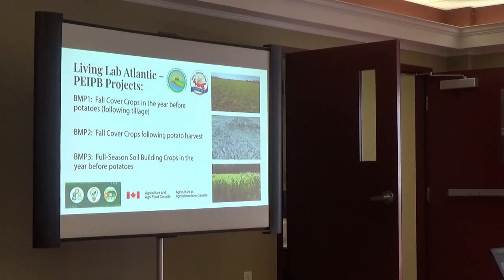Living Labs has been doing cover crops in the year before potatoes following tillage, comparing no cover versus cover, cover crops after potato harvest, and then full-season soil-building crops or alternative rotation crops compared to what you were growing in that field in the first place.